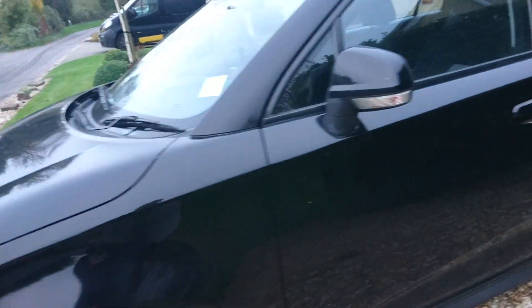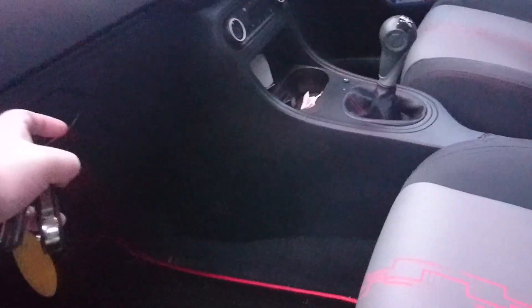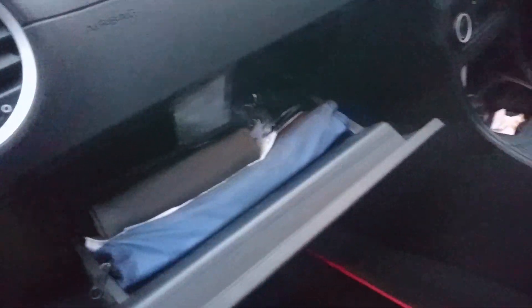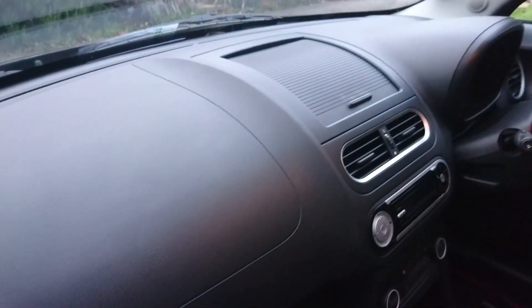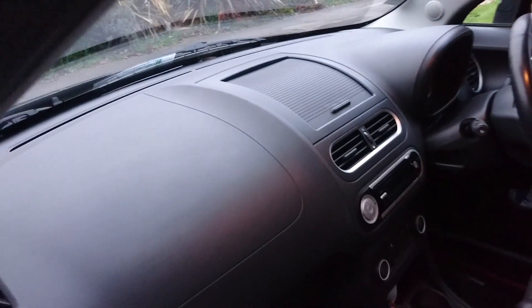Let's have a look at the size of the glove box. On a post-facelift car — that is, a post-2018 model — this is a lot smaller, whereas this is a huge glove box, and that's something I will miss. What I don't miss is the hard plastic door tops and the general darkness of the dashboard — it's not the most inspiring place.